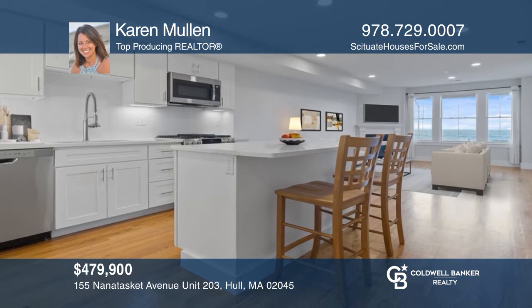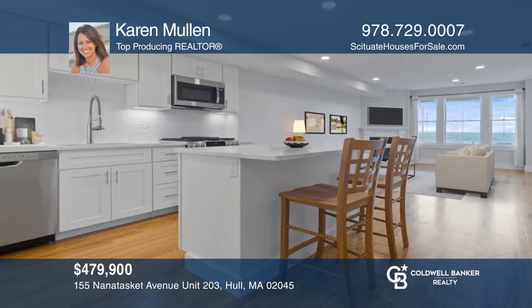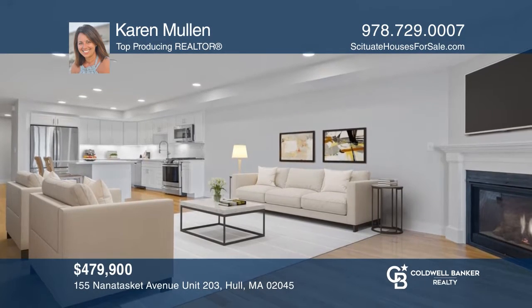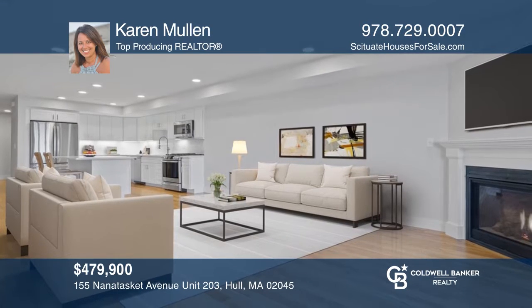Seaside living perched in the heart of Halls Boardwalk. This second-floor unit offers stunning views from a private balcony. Don't wait — schedule a tour with Karen Mullen before it's too late.